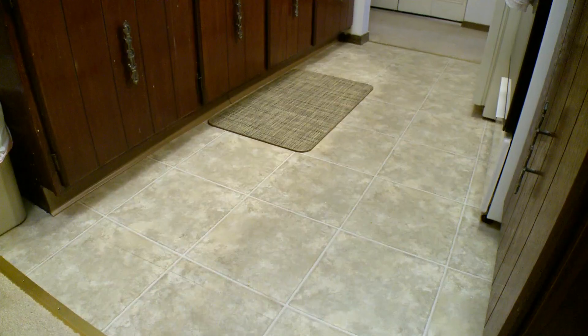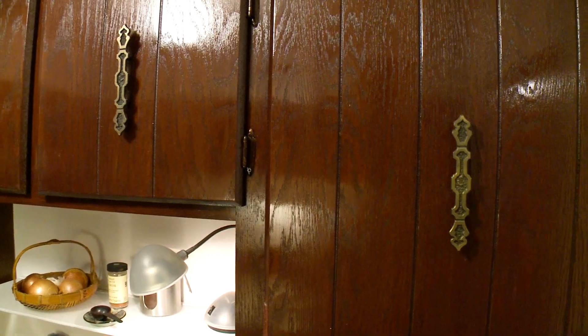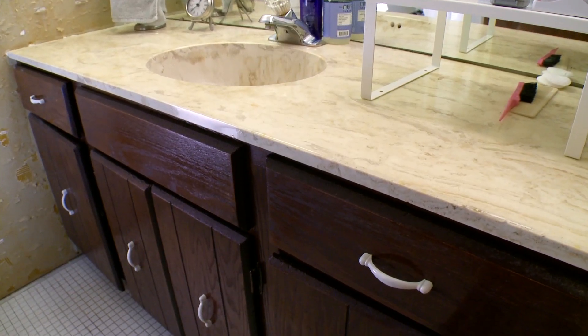The apartment, not so much. Although the setting was perfect for Sandra, the interiors left a lot to be desired.